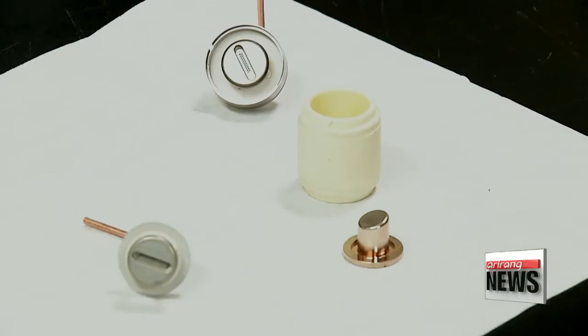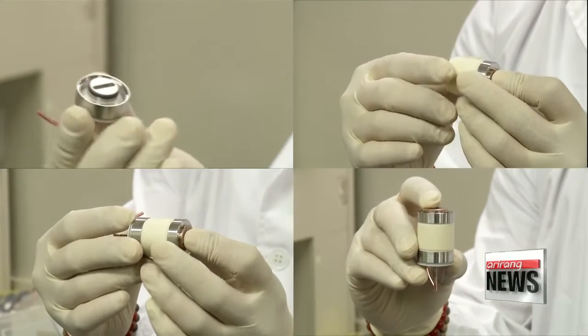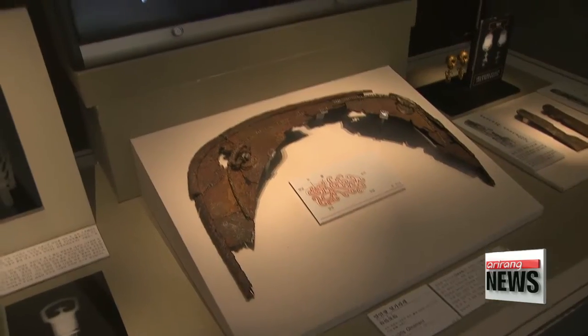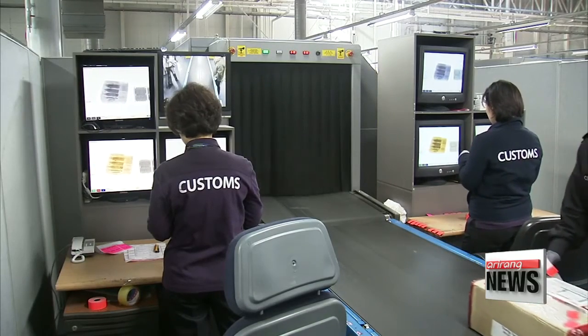In addition to providing better image quality, the new method also reduces the number of moving parts, allowing for the miniaturization of devices. Once commercialized, the research team expects the technology will not only be applied to medical devices, but to a variety of fields, including heritage research and airport security. Park Se-young, Arirang News.